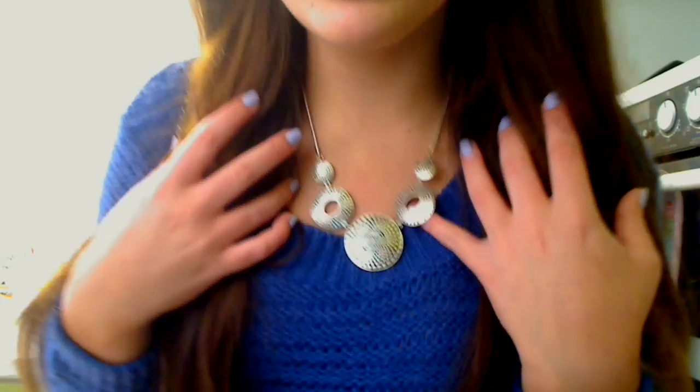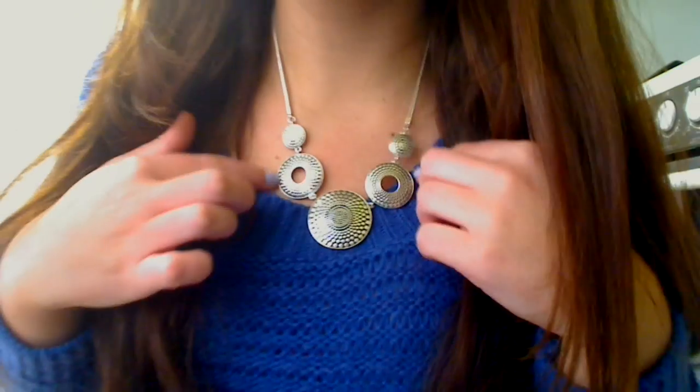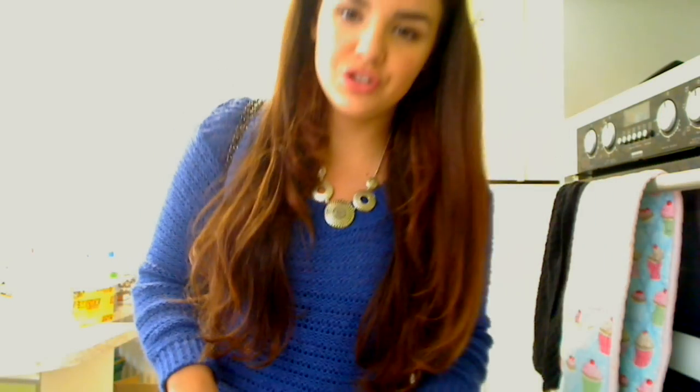My necklace was given to me as a gift from a friend when they went abroad, but I love it — it's really unusual. You can see it's got detailing on the silver with these discs. I wouldn't have chosen it myself but I do really like it. My hair is just straightened with my GHDs, because I felt like a change.